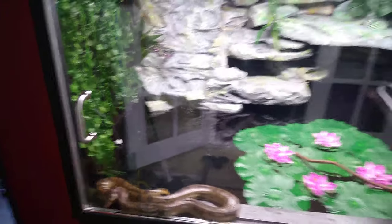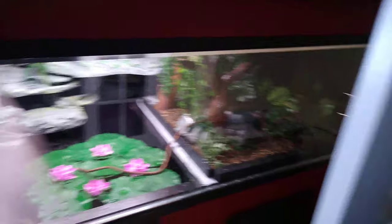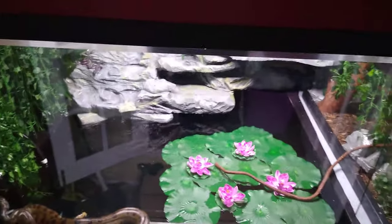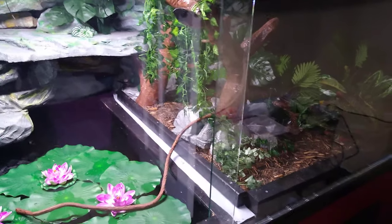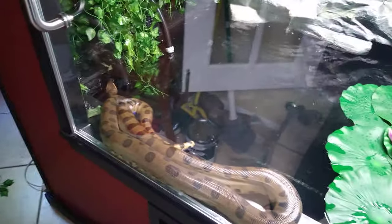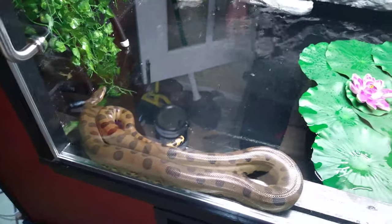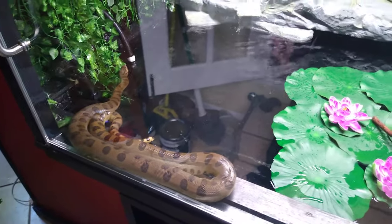Unfortunately this room — it's gonna take up pretty much the whole room. This is how big this thing is: it's 11 by 6 by 6. It's gonna take her a while to get used to everything. I mean, this is literally so many times bigger than her old enclosure — her old enclosure was 4 by 2 by 2.